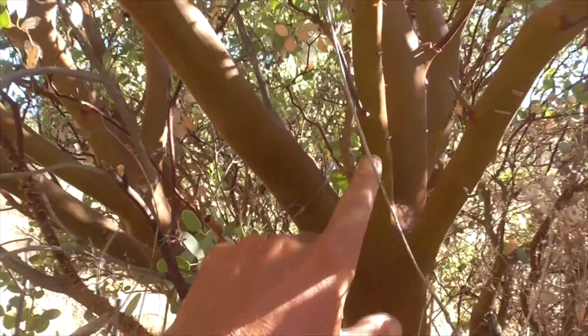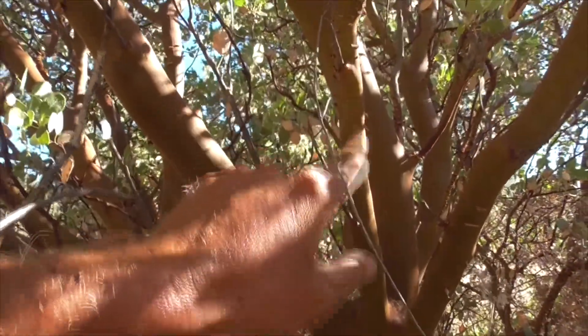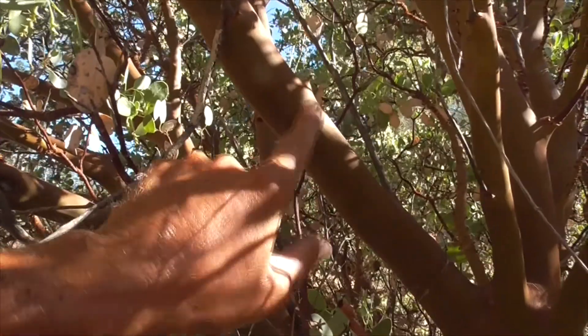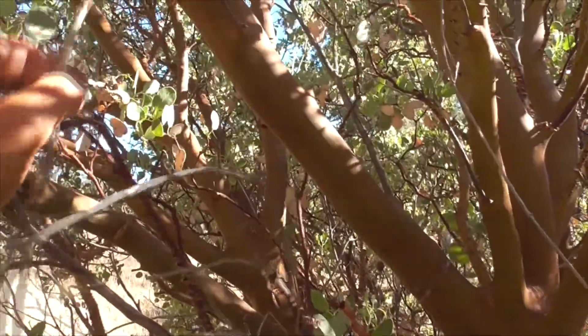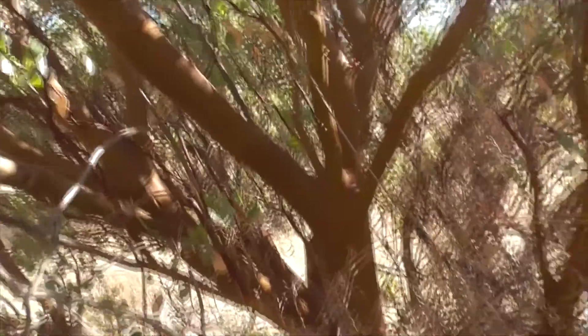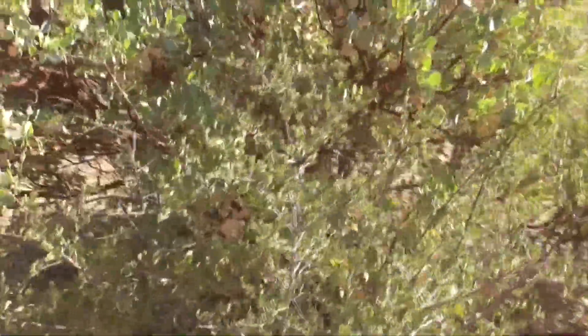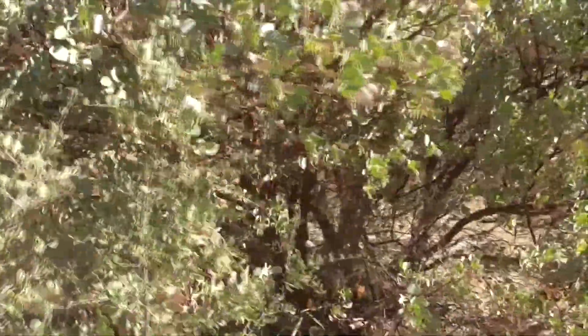Super cool branching — you peel off the little bark and you get that beautiful red smooth bark. You can make some cool stuff with this plant. It's a manzanita glauca — Arctostaphylus glauca — Big Berry manzanita.